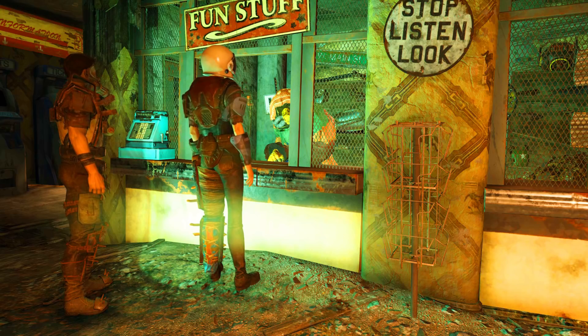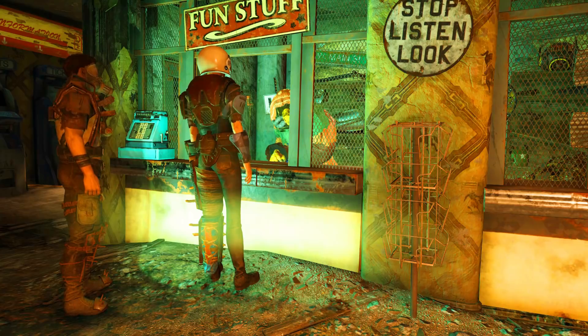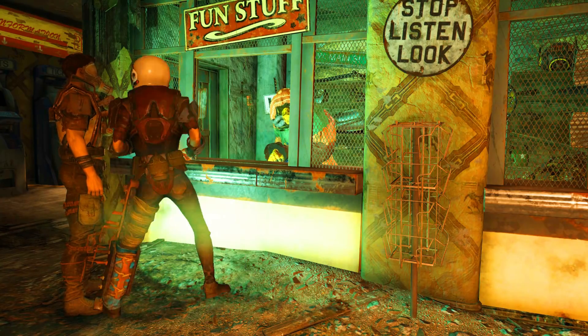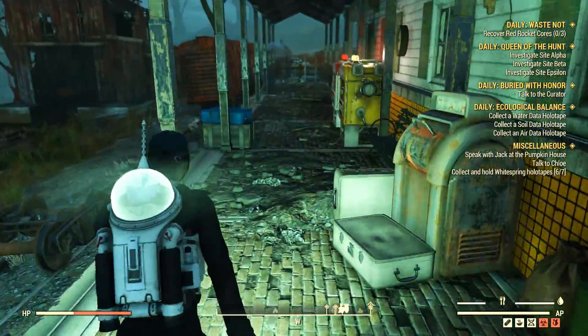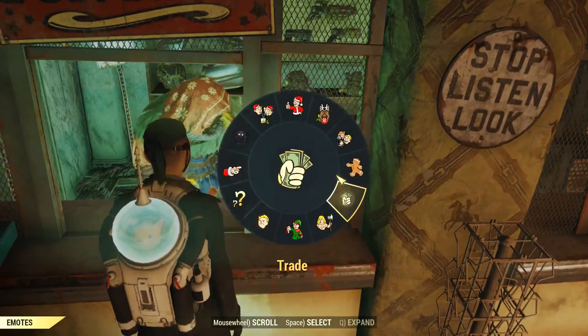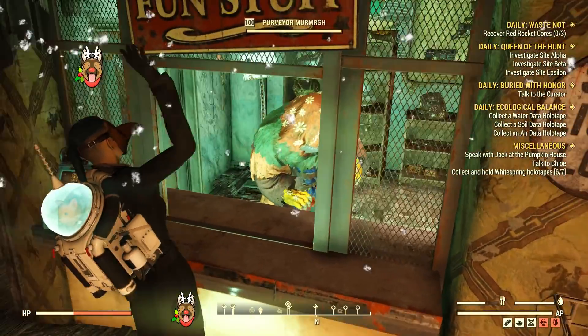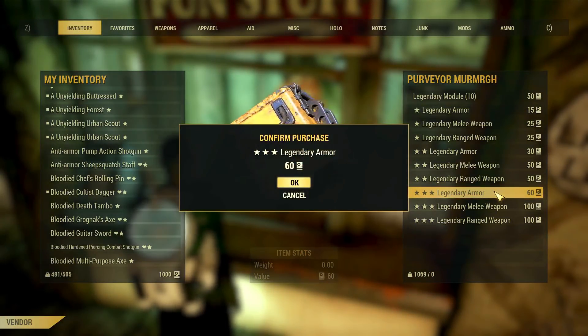Alright, another 25% off Purveyor sale went live this past weekend, and I was very skeptical about rolling anything, honestly. But I had 1k scrip on both of my characters, so I had nothing to lose by simply rolling and hoping for the best. I decided to do a full session for armor pieces, especially because some of my unwielding armor could use an upgrade. So, here's how it went.